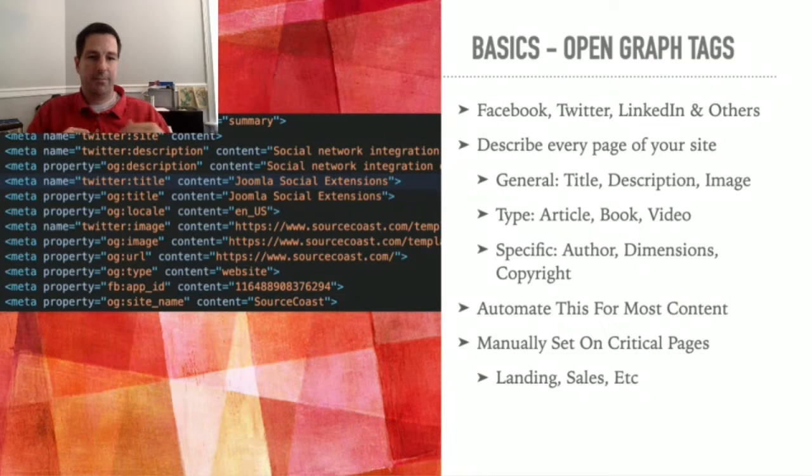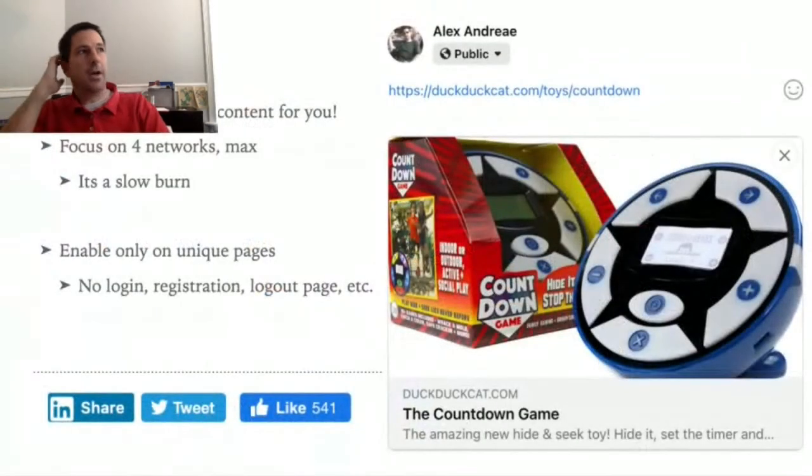That leads into social sharing. This post over here shows what happens when you type a URL into Facebook — it comes up with the image, name, title, and description, all coming from the Open Graph tags set on the page. We have full control over how Facebook presents our site, which is one of the most important things we can do to draw in new users.